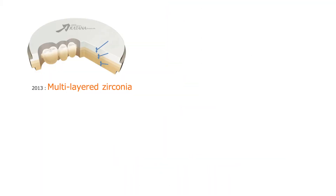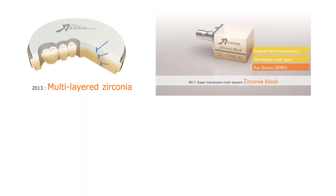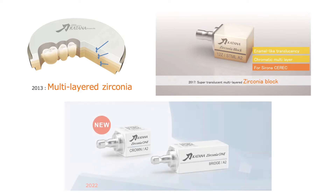Kuraray was able to use different concentrations of pigment-containing zirconia powder to make discs and blocks multi-chromatic, and thus they were the first dental manufacturer to introduce a multi-layered zirconia as a commercial product in 2013. In 2017, Katana zirconia blocks were introduced to chair-side applications. And then in 2022, the Katana Zirconia 1 block arrived with improved strength, aesthetics, and optimization for super-fast milling in a short sintering time.